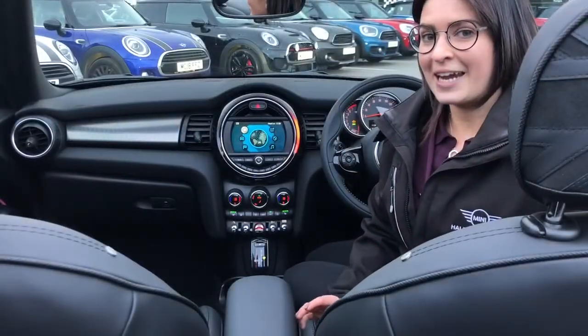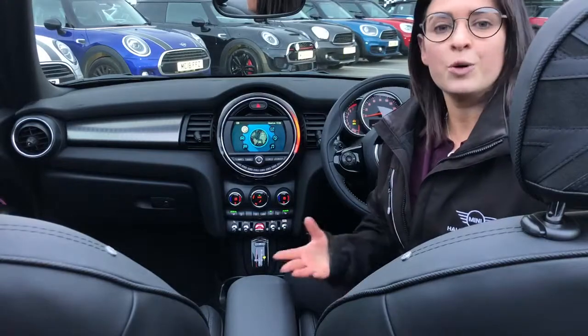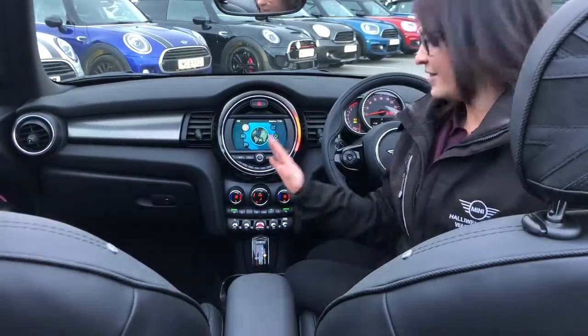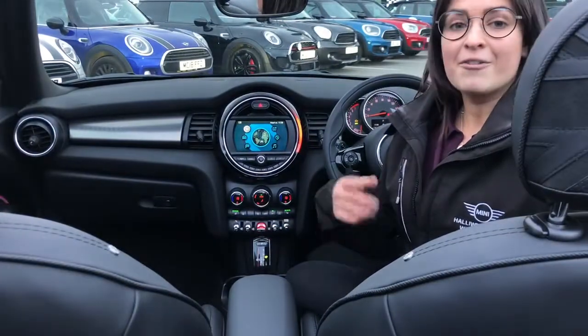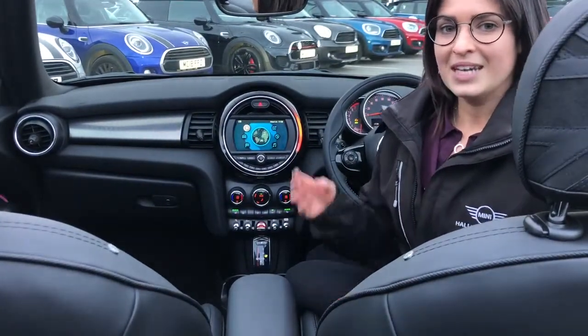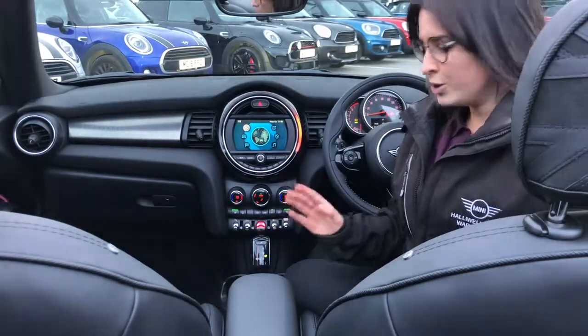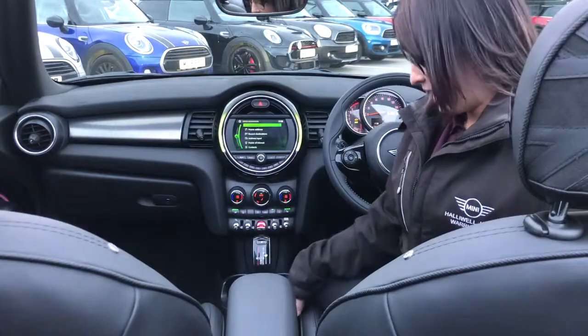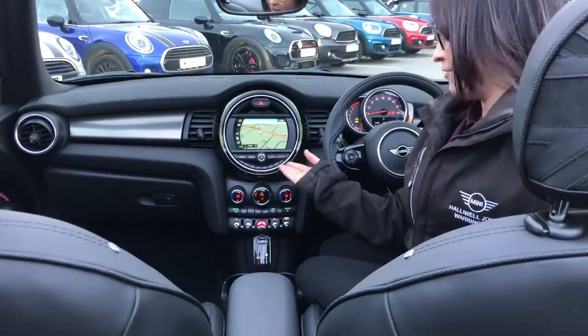Along with the exclusive package, this car also comes with the Comfort Plus pack which includes the front centre armrest, the heated front seats, front and rear parking sensors as well as a reversing camera. It also comes with navigation and Apple CarPlay, as featured on the screen in front of you.